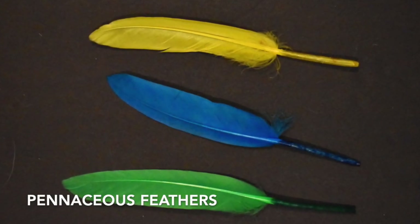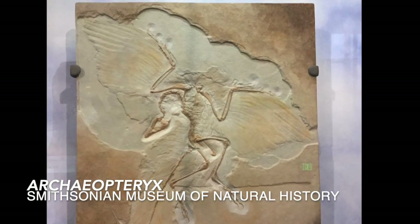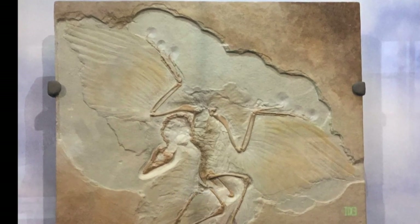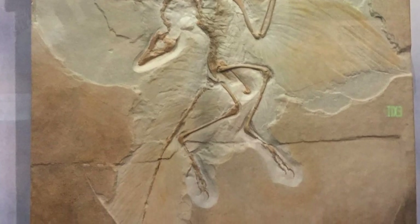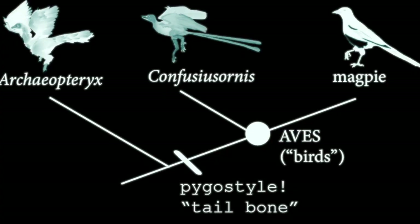Pennaceous feathers can allow propulsion. Pennaceous feathers attached to the shin bones of the dinosaur are found in this next group, Paraves — the kind-of-bird dinosaurs.